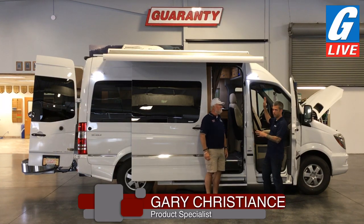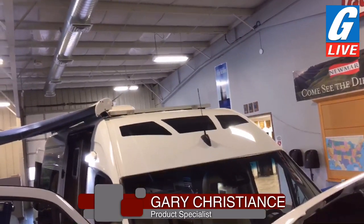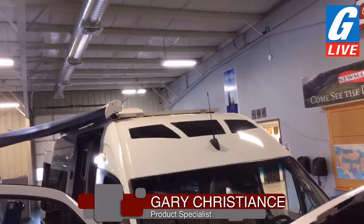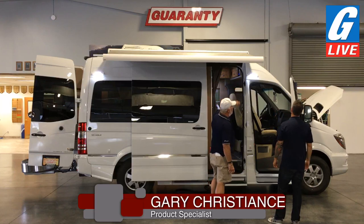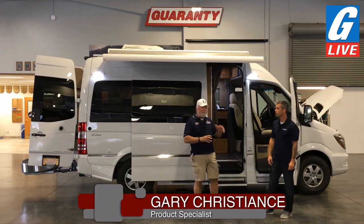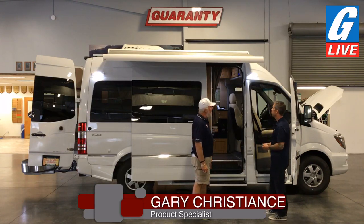It's tough to see for our viewers because we can't get a camera up there, but basically the roof of this thing is a large solar panel — you're essentially a moving solar plant. Up on top, it does have a little wind dam to deflect the wind as you go down the road.